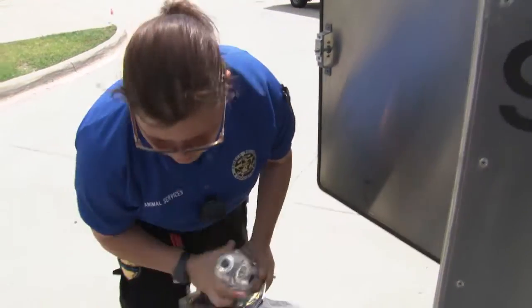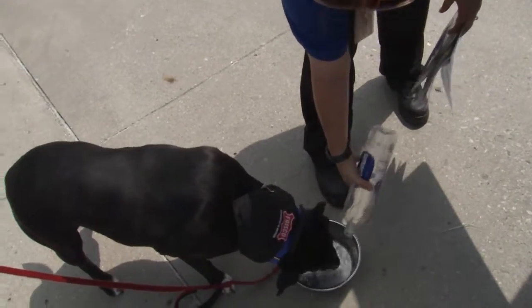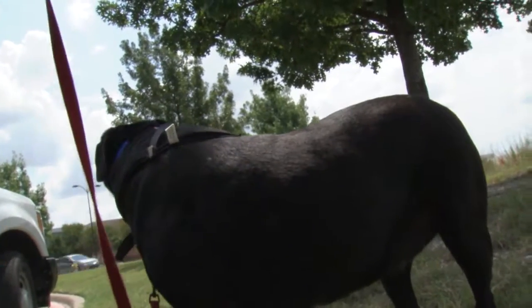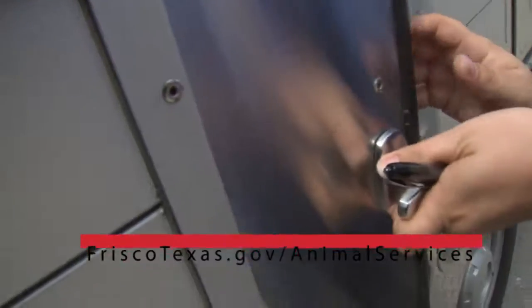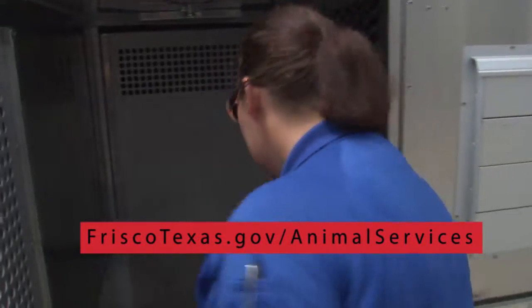These are simple steps that can help get your best friend home faster and often can prevent pets from being transported to the McKinney Shelter. Our goal is always to have a happy reunion. Remember to always contact Frisco Animal Services if you've lost or found a pet.